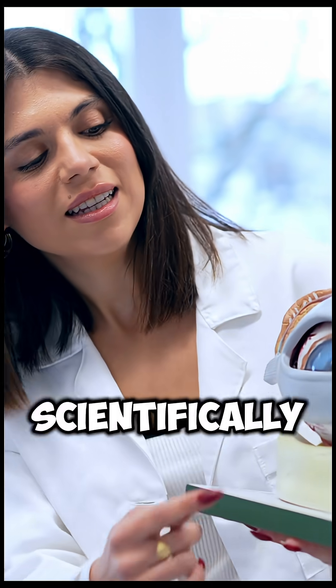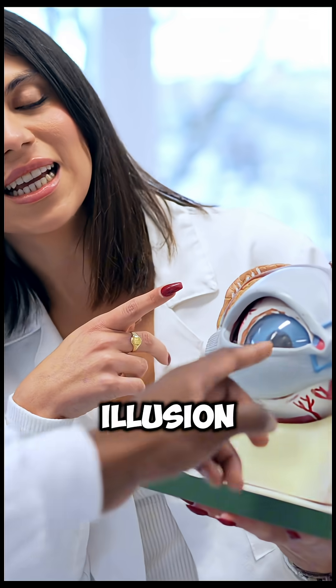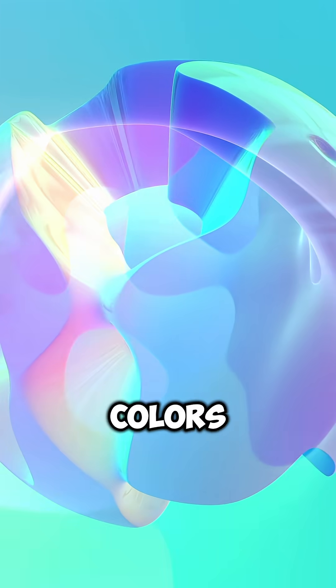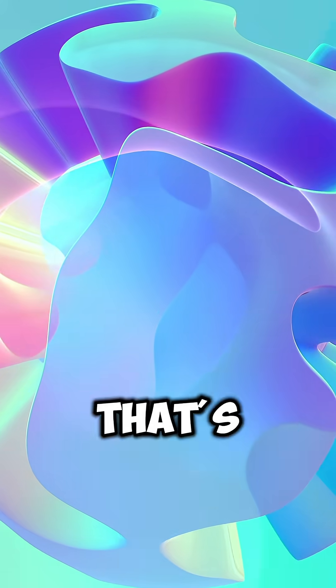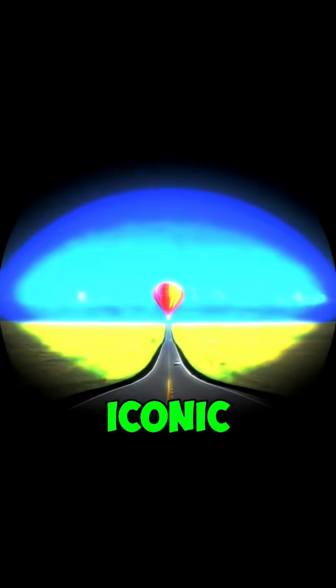Scientifically, it's genius. The depth illusion relaxes your eyes, the colors are soothing, and it works for kids and adults without feeling like a test. That's why this road and balloon picture became the most iconic eye test image worldwide.